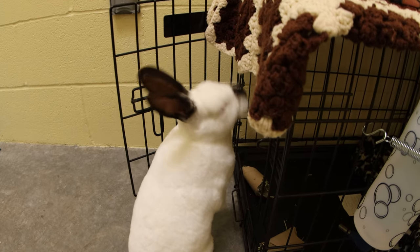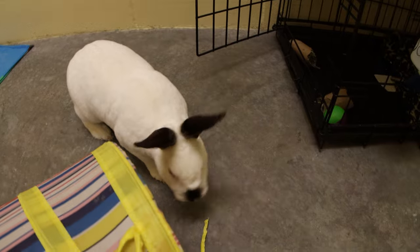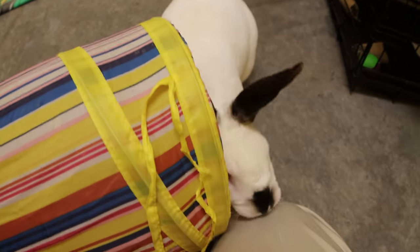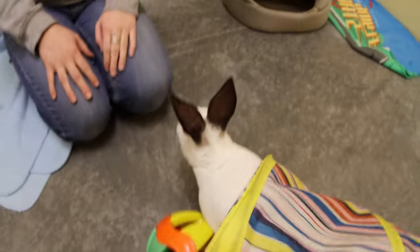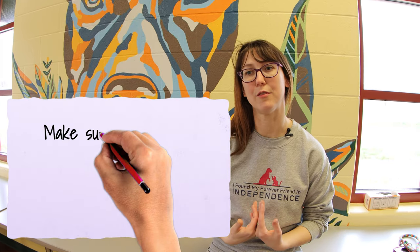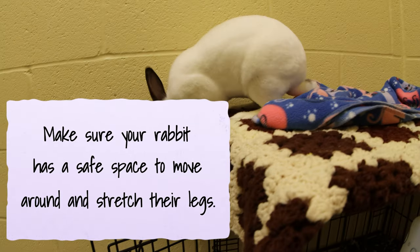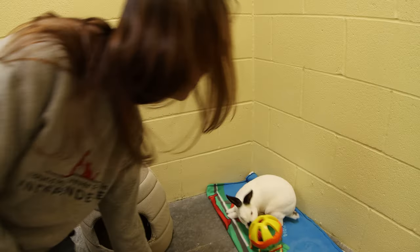He is litter box trained — you can litter box train a rabbit. He likes places to hide, so we give him his tunnels and his carrier. We have a large room for Rex because rabbits don't like to live in the small cages you see in pet stores. If you're getting a rabbit, make sure they have a safe place to run around, hop, and stretch their legs, and keep cords away from them so they don't chew and electrocute themselves.